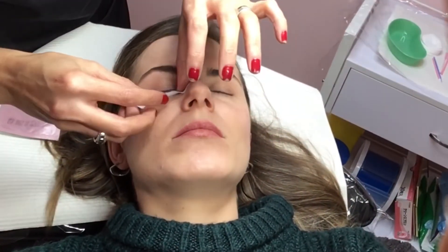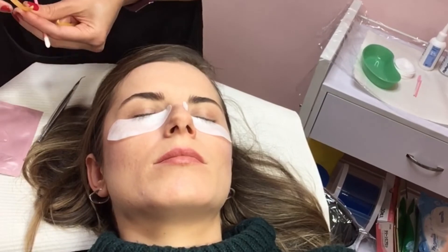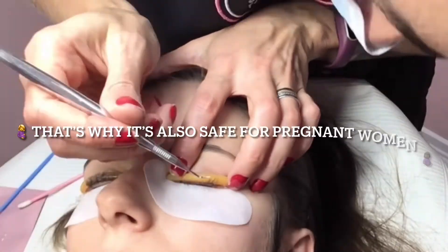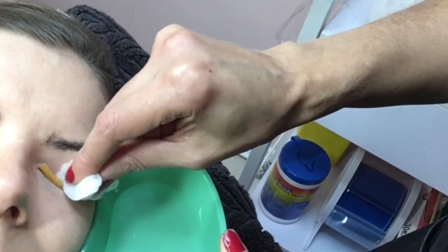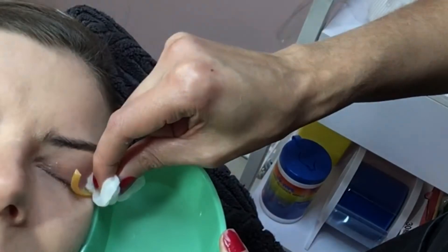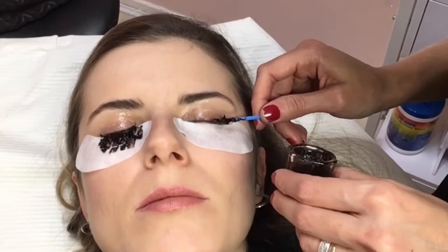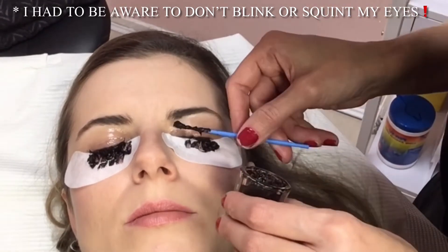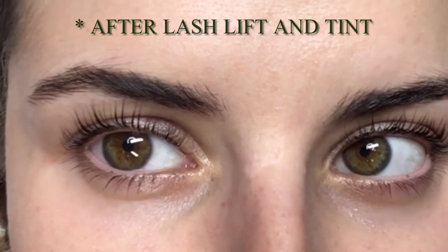As you can see, my lashes are completely clean and dry. Natalia placed an eye pad underneath my eyes, keeping the bottom lashes covered. Then she glued a special shield on my upper eyelids. Step by step, she lifted my lashes up using a lifting tool and special adhesive. After 10 to 15 minutes she removed the product and the top shield using a cotton pad, washing it off with lukewarm water, then wiping with a dry cotton pad. She kept the bottom eye pads on. Right away she started the tinting process, leaving the tint for about 5 to 10 minutes to dry out. And voila — it looks so natural compared to heavy, lumpy mascara.